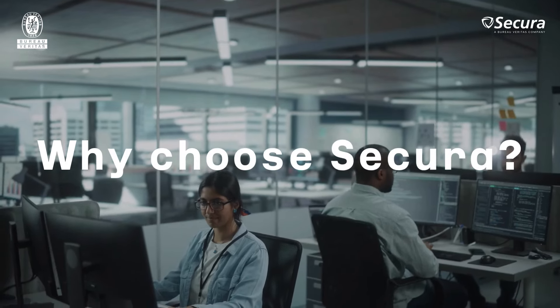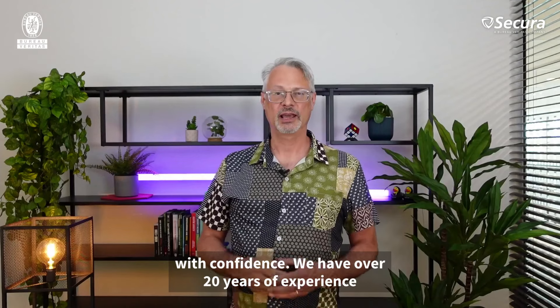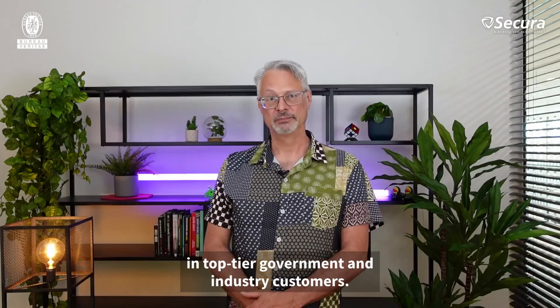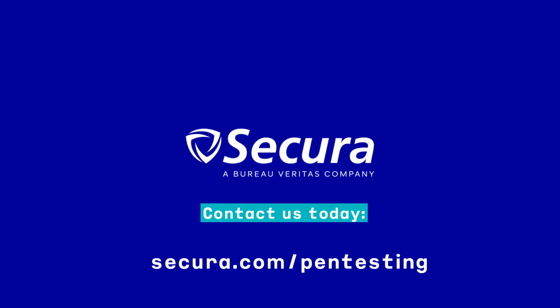Why choose Secura? You can choose Secura as your penetration testing partner with confidence. We have over 20 years of experience in all sectors and are a trusted partner for top-tier government and industry customers. Do you need help with your pen testing strategy? Contact us today at secura.com/pentesting.